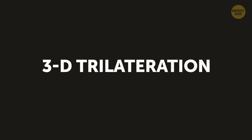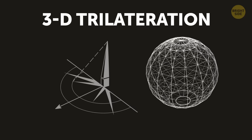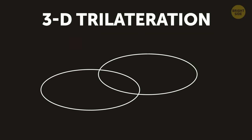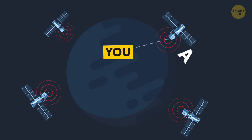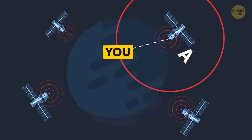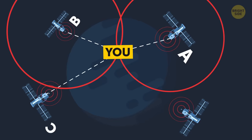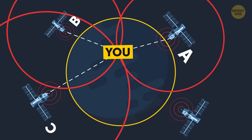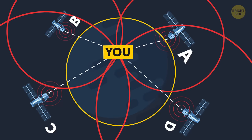When it comes to 3D trilateration, it's basically the same, but there'll be spheres instead of circles. A 3D position includes your latitude, longitude, and altitude. If you know you're 15 miles away from satellite A, then you're at some point inside an imaginary sphere with a 15-mile radius. You're also 20 miles from satellite B — when the two spheres overlap, you see a circle. Add a third satellite's sphere and you get two points of intersection. Take the Earth itself as the fourth sphere, since you know you're on the ground, and only one of the two possible points is where you are. The more satellites you use, the more accurate your position.